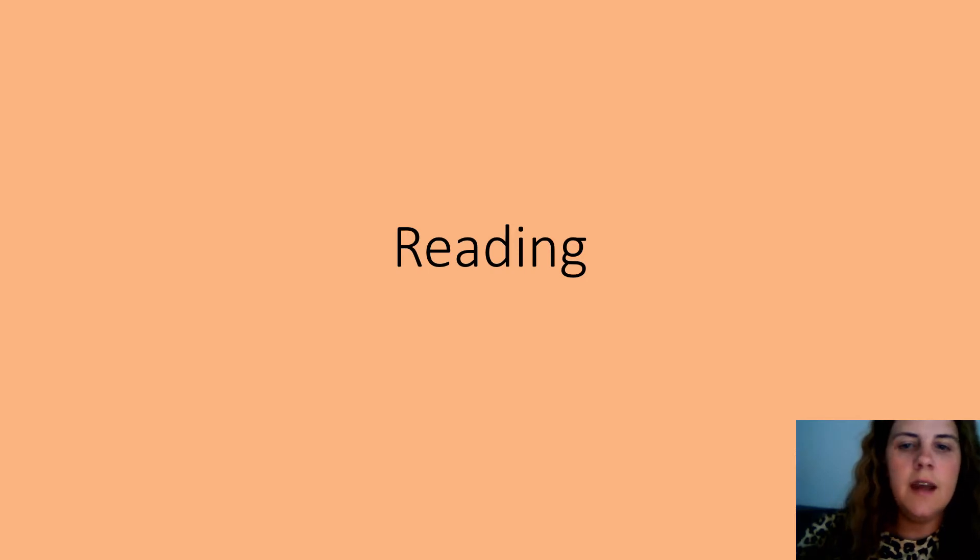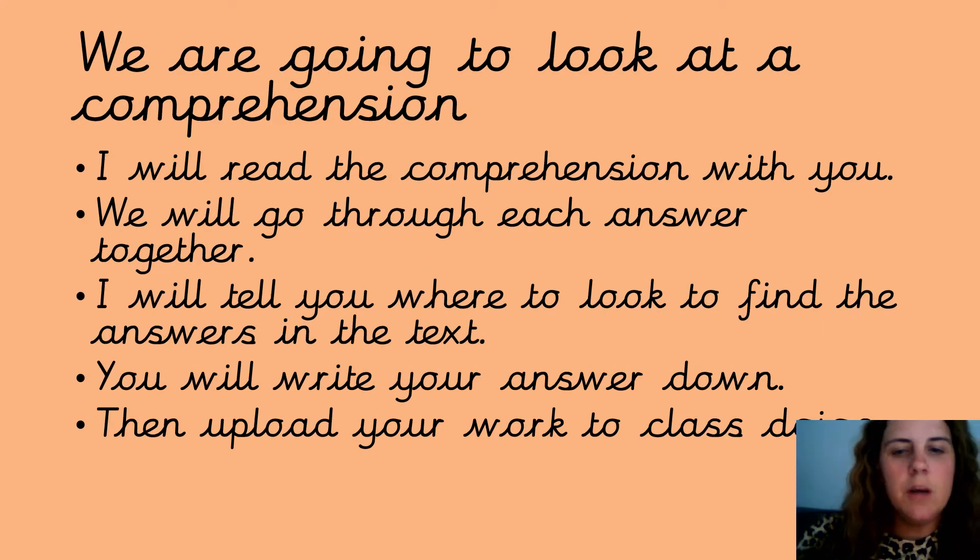Hi, so we're going to do reading today. We're going to look at the comprehension together, we'll read through it, I'll try and tell you where to find the answers. Write your answers down on a piece of paper and upload your work to Class Dojo.